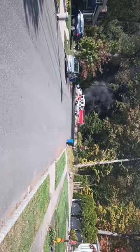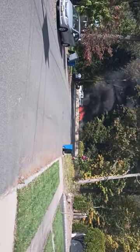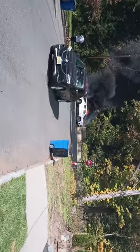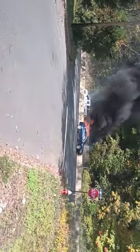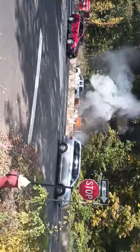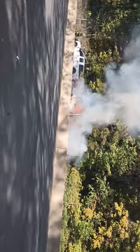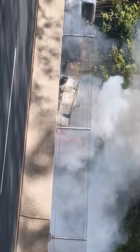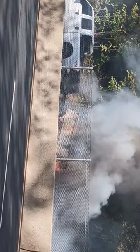I'm here in my hometown today, which is Scotch Plains, New Jersey, and we've got what looks like a construction compressor trailer or something on fire here. The fire department is just pulling up now. They got water on the fire — it's spreading a little bit to the back of the pickup truck that the trailer is attached to, and to the woods.